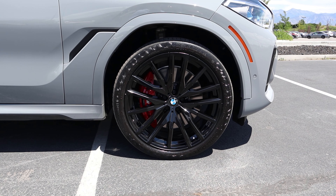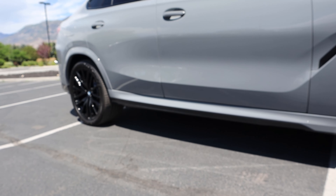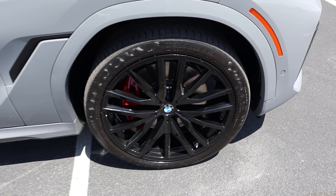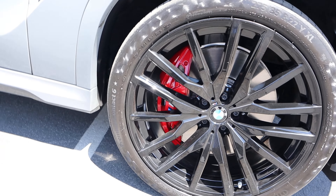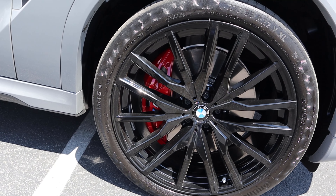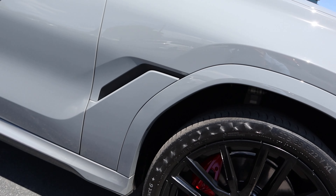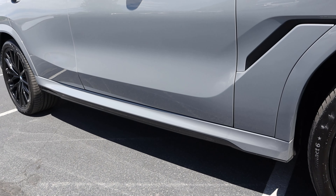Coming around to the side, we've got 275 millimeter tires wrapped around 22 inch wheels in the front, and then 315 millimeter tires wrapped around 22 inch wheels in the back. Looking at the wheel design, it's all blacked out with tons of spokes, a little M logo right there, and notice the big red brake caliper with M colors on it — looks really cool. I love how the fender flare has been body painted, and that body line continues all along the side.